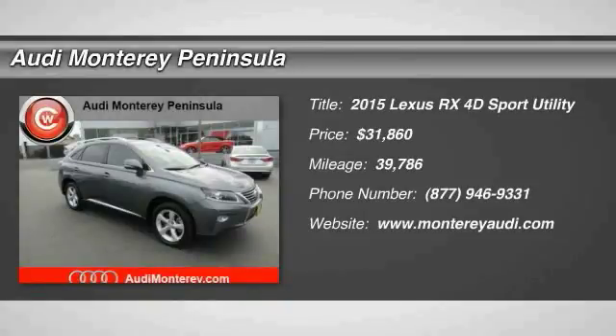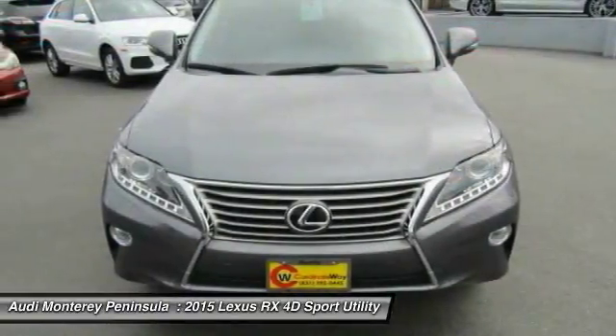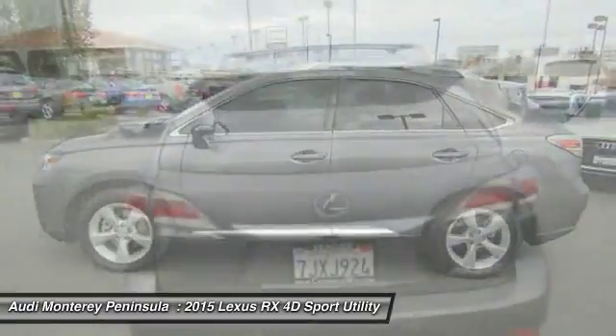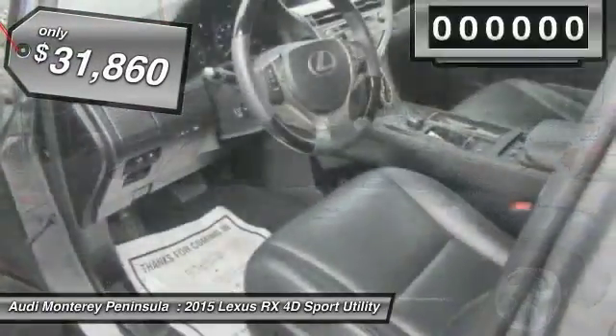Take a ride in the 2015 RX300. As one of the first entries in the crossover luxury SUV segment, the Lexus RX300 provides a high seating position, available all-wheel drive, and generous cargo capacity, along with great fuel economy, and is priced below $35,000.